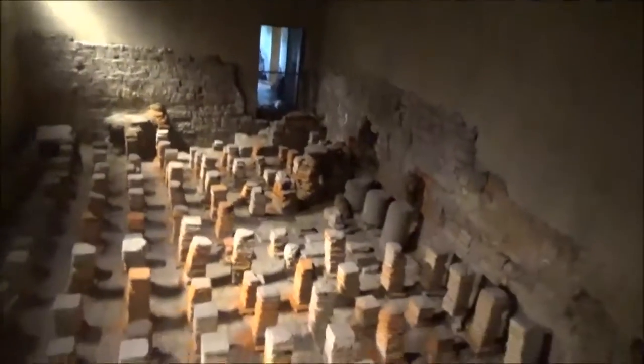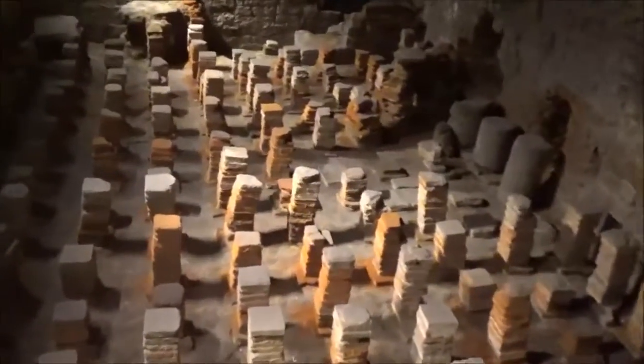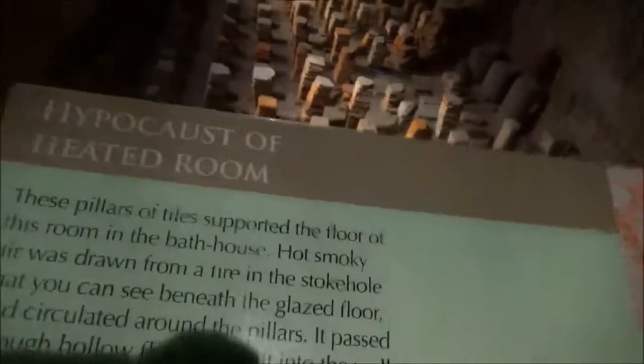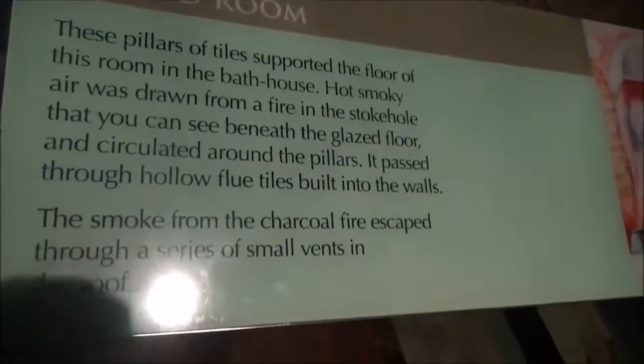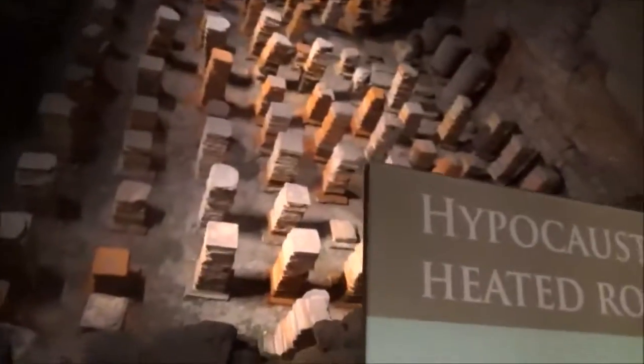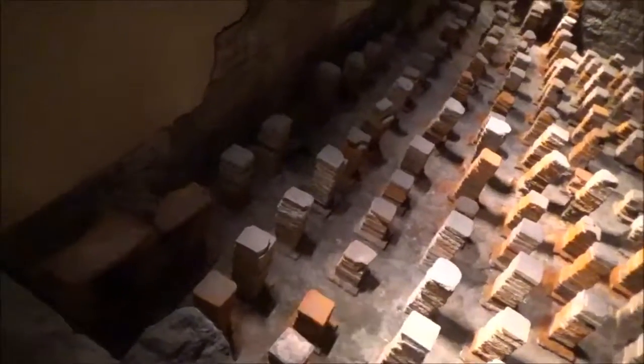Ladies and gentlemen, see these stones here — we were confused about before. We figured it out. Using this plaque to explain it: it's a floor support. The feet would be coming in at the knee, right here. That's what that is.